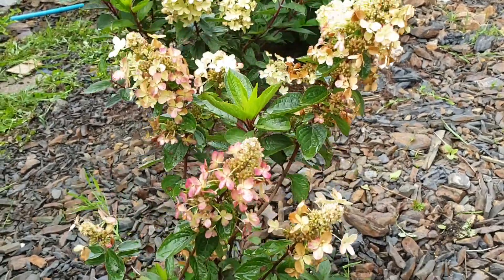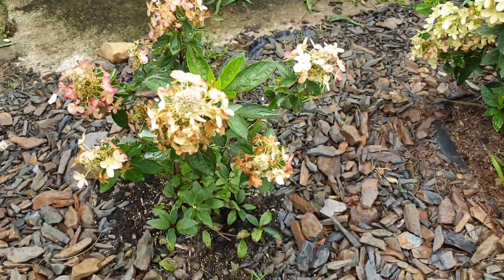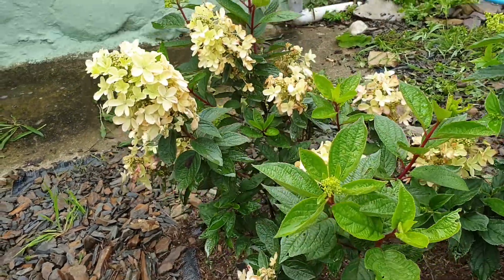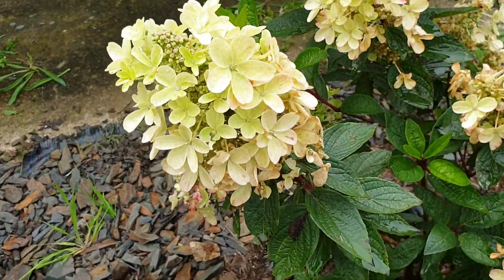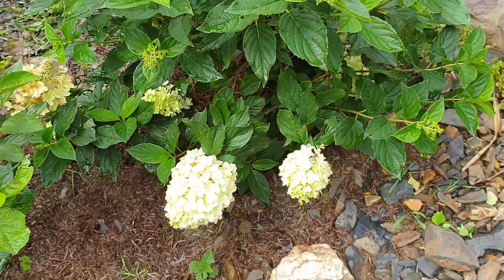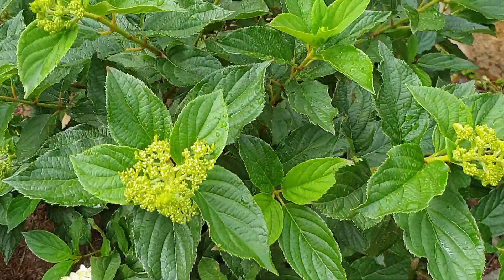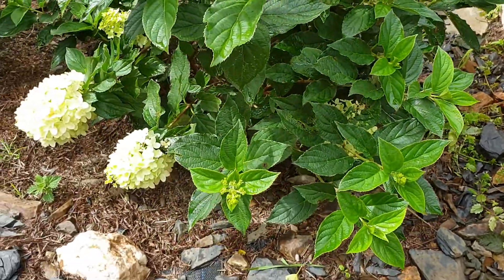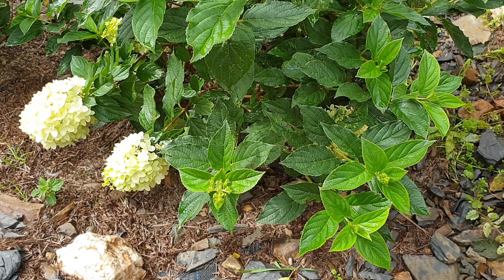They're doing pretty well. As you can see, this one is the one that got fed regular, and then this one didn't get fed regular but it's doing pretty well actually. They have quite big flowers, and this one is doing very well — it has loads of flowers, some small ones as well. These are in sun in the morning and then they have shade in the afternoon.